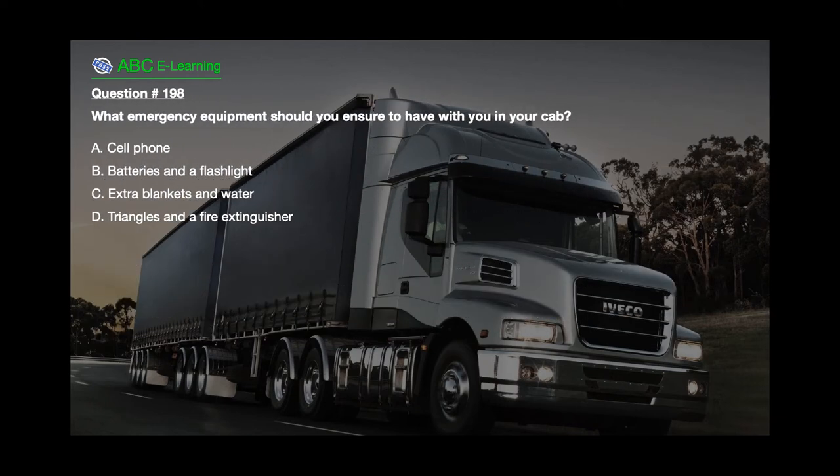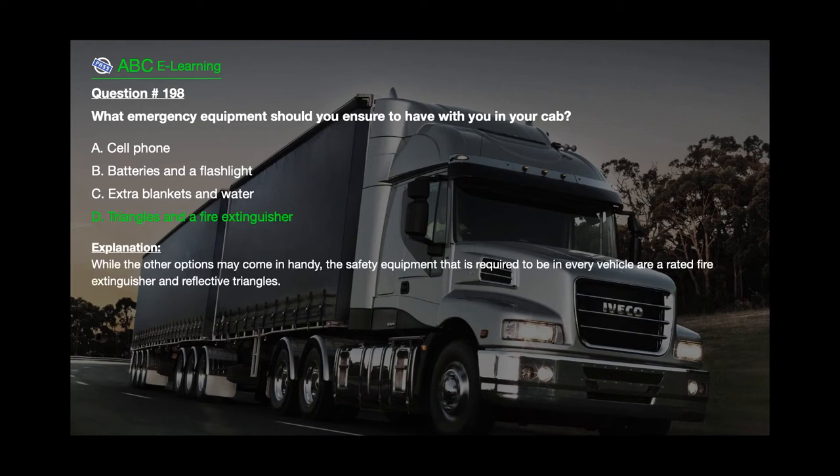Question number 198: What emergency equipment should you ensure to have with you in your cab? A. A cell phone. B. Batteries and a flashlight. C. Extra blankets and water. D. Triangles and a fire extinguisher. The correct answer is D. Triangles and a fire extinguisher. Explanation: While the other options may come in handy, the safety equipment that is required to be in every vehicle is a rated fire extinguisher and reflective triangles.